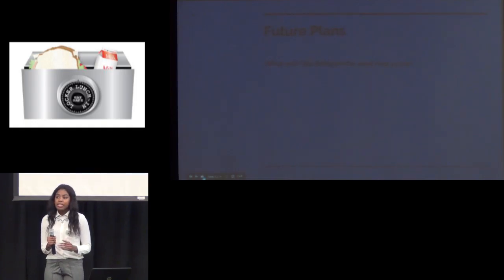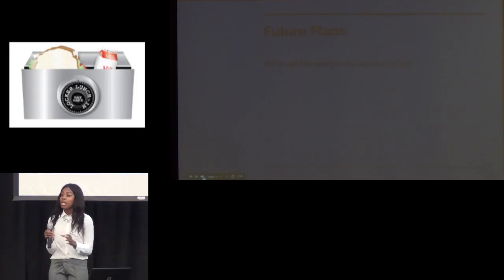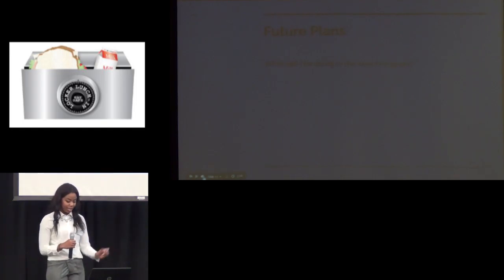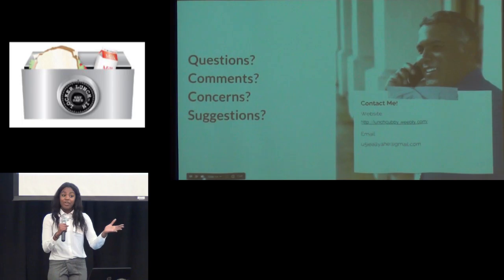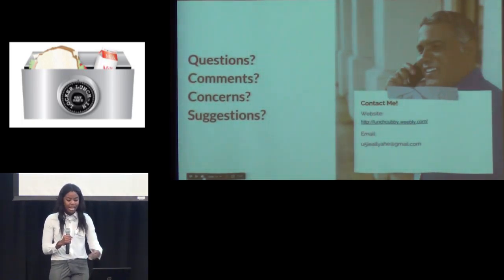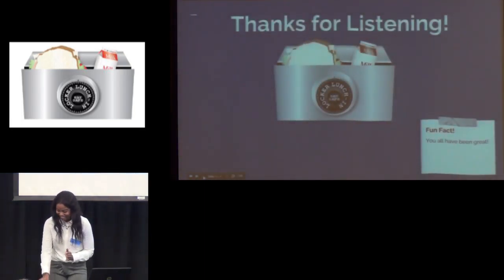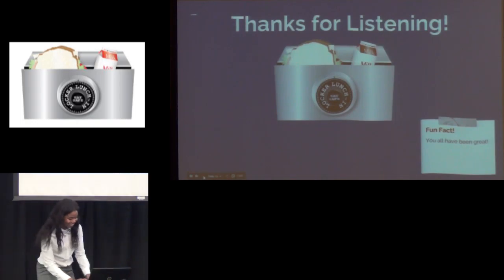My future plan is to expand my line and have a lunch line — get it? I'm good with puns. To have a lunch line and have different accessories, including thermal water bottles, lunch bags, Tupperware, and et cetera. If you have any questions, comments, concerns, and suggestions, contact me or visit me over there at my booth. And thank you all for listening.